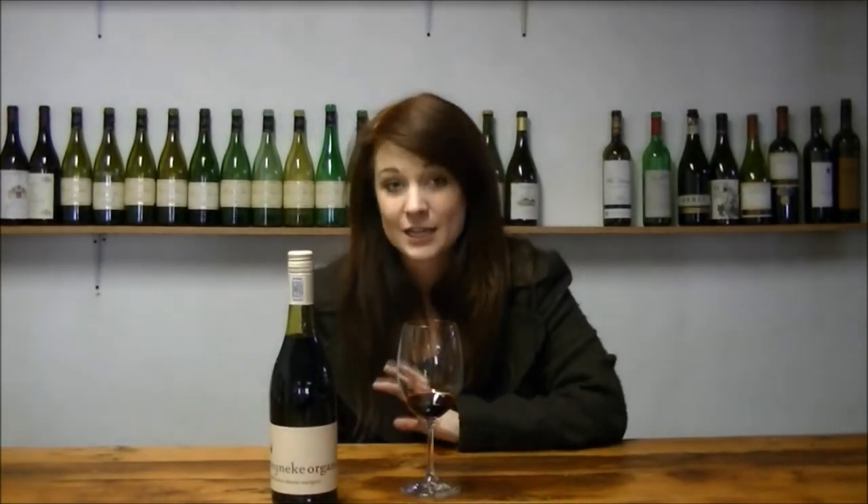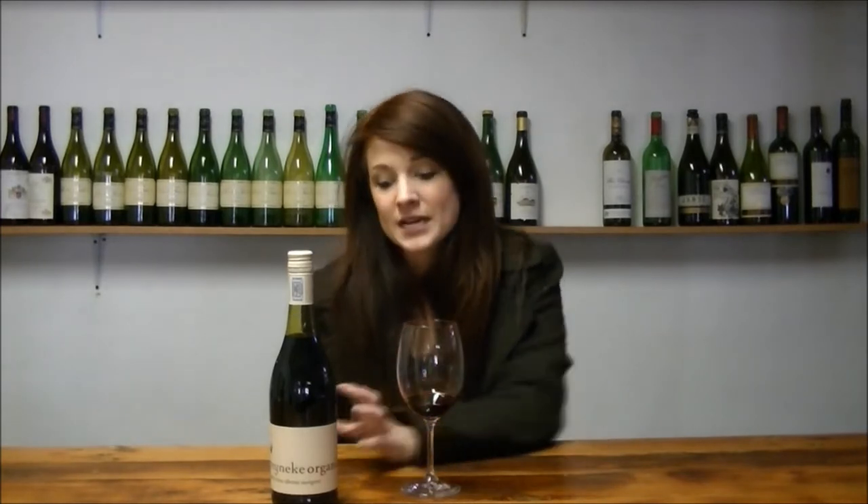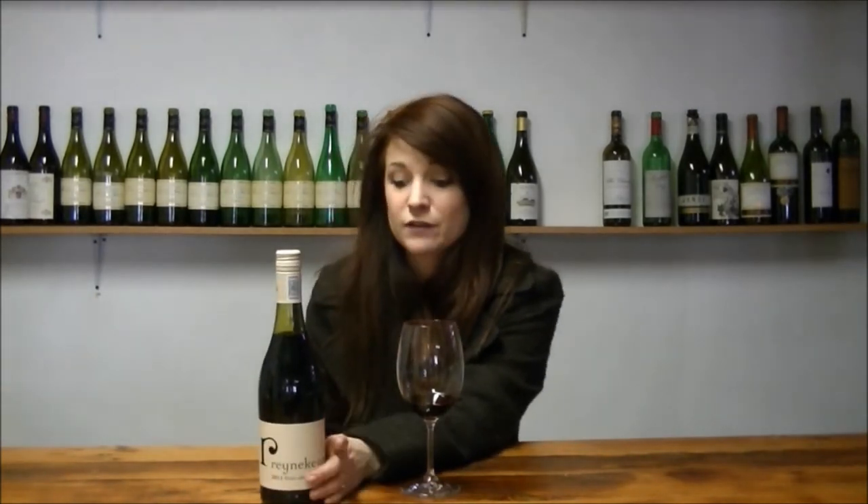Hi and welcome back to my pick of the week. Today we've got the Reinecke Organic 2011. This is a blend of Shiraz and Cab — it's about 95% Shiraz, just a dash of Cabernet. Reinecke is in fact one of the only certified organic wineries within South Africa. It's an absolute bargain at 57 rand a bottle.